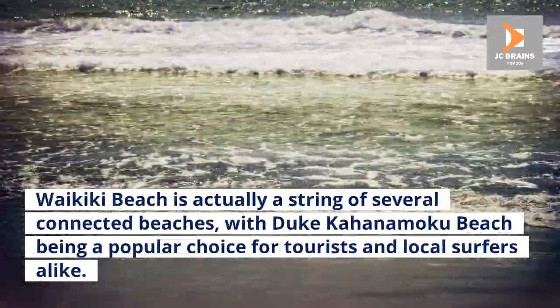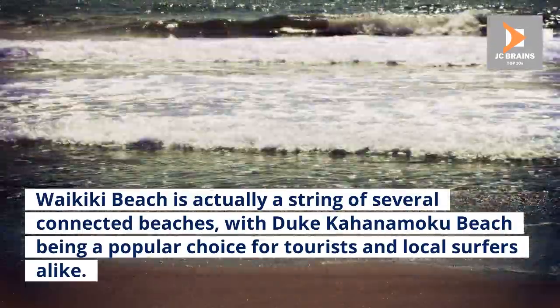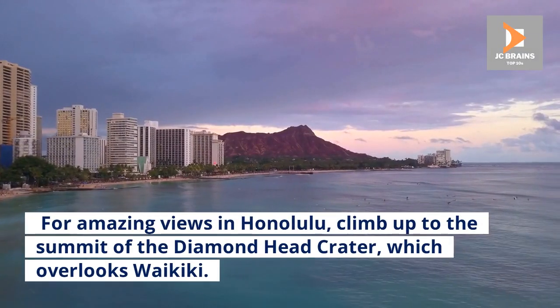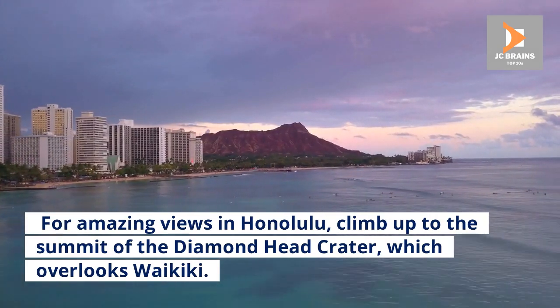Waikiki Beach is actually a string of several connected beaches, with Duke Kahanamoku Beach being a popular choice for tourists and local surfers alike. For amazing views in Honolulu, climb up to the summit of the Diamond Head Crater, which overlooks Waikiki.